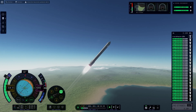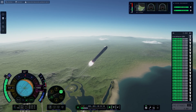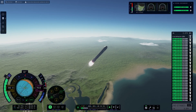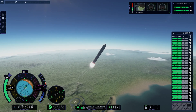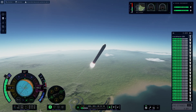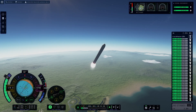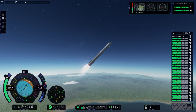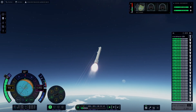Continuing to watch the first stage as we head downrange. 100 seconds into flight. Our next major activity is going to be shutdown of the first stage. Houston Tracking Station now acquiring the vehicle. With shutdown, we will get separation of Starship and Super Heavy, and ignition of the Starship engines.